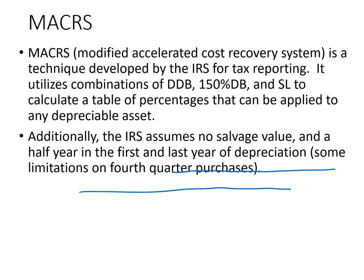Modified Accelerated Cost Recovery System, or MACRS, is used by the IRS. It utilizes a combination of double declining balance, 150% declining balance, and straight line, with a bunch of different tables, percentages, and prescribed useful lives. The key things to remember: the IRS assumes no salvage value, and they always take a half year of depreciation in the first year of acquisition and in the last year of disposal — this is called the half-year convention. No matter when you bought or disposed of the asset, you take a half year. There is an exception if you buy all your property, plant, and equipment in the fourth quarter.